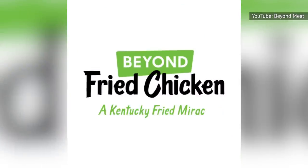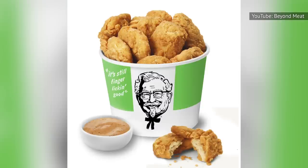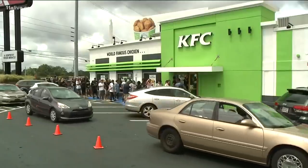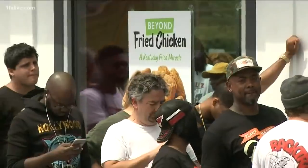Fried just like the regular chicken, Beyond Fried Chicken is currently available with dipping sauces either as a part of a combo or in servings of 6 or 12 pieces. However, it's worth noting that KFC does list a disclaimer on its website, stating that Beyond Fried Chicken is not vegetarian or vegan, as the menu item is prepared in the same fryers used for the regular chicken.